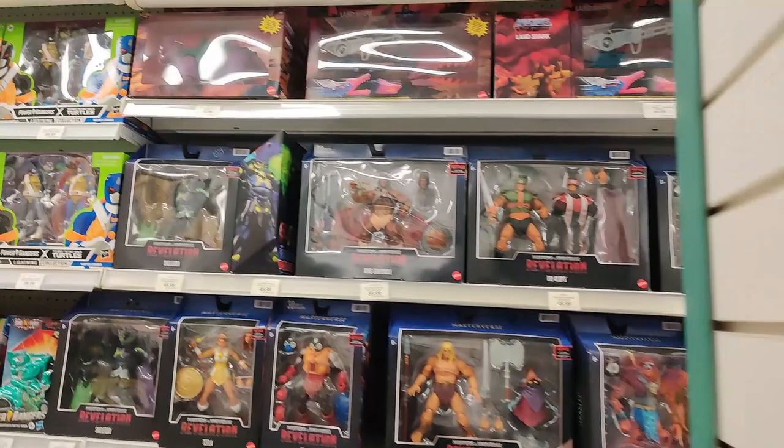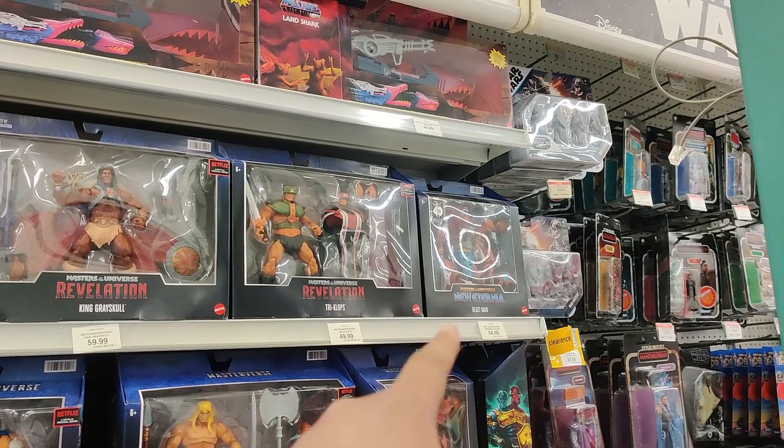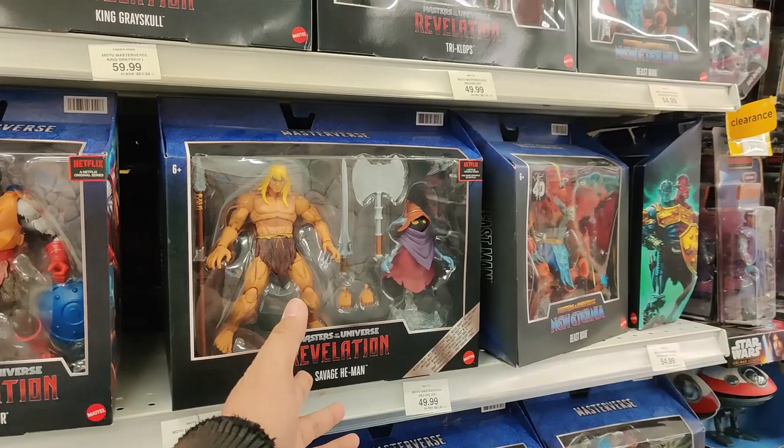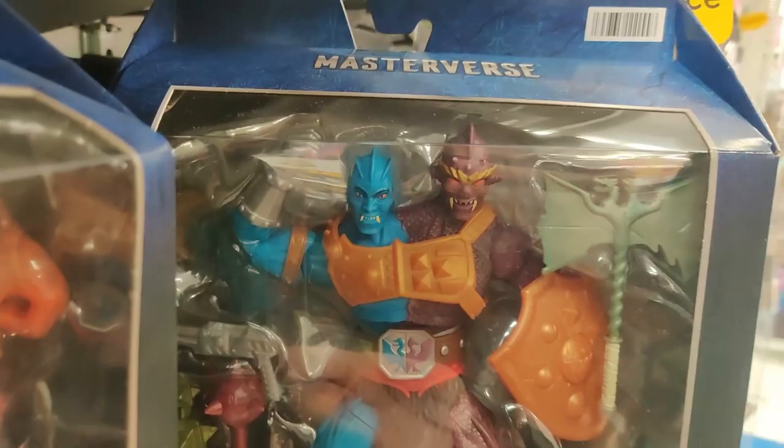Over here by the Masters of the Universe, we do have Panther Stealth, $32.99. $44.99 for the Lion Shark. These guys need a sale — they really need a sale. $54.99 for Beastman, Triclops, $44.99. $54.99 for King Greyskull. If anybody needs a sale, it's these guys. Captain Lagartixa, Stinkor. But there's Badra and Tuvar — awesome to see them here at Toys R Us. $54.99 though — not so cool. If anybody needs a sale, it's definitely the Masters of the Universe here at Toys R Us. $38.38 for Battle Cat — that's been on for quite some time.